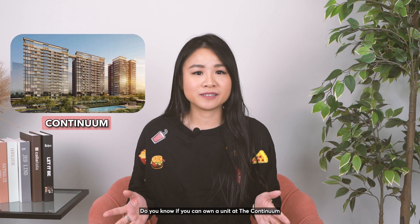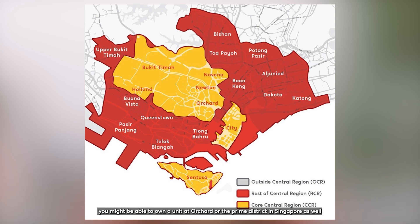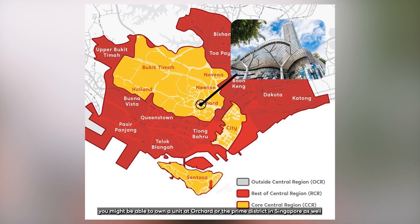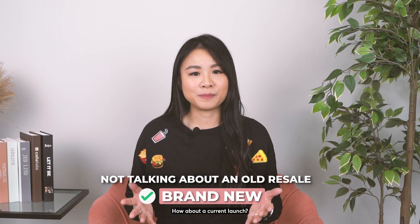Do you know if you can own a unit at the Continuum, the Reserve Residences, or some of the latest launches? You might be able to own a unit at Orchard or Prime District in Singapore as well. And no, I'm not talking about an old resale — how about a current launch?